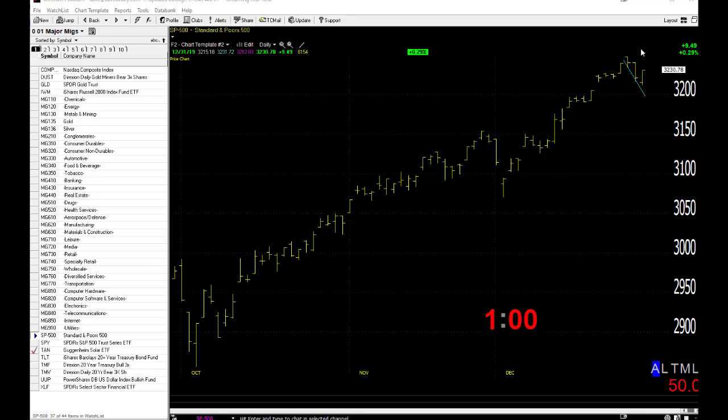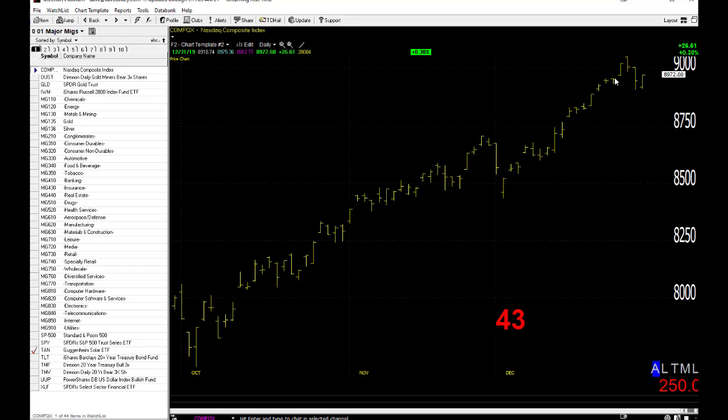The S&P started a little soft on Tuesday, but it did reverse and close well, nicely in the plus column. Futures are up big pre-market — this is obviously a good thing. Unfortunately, though, we could see a little bit of an opening gap reversal. Not my favorite type of trade to take against a trend like this, but it might be worth a shot. The trader in me might not be able to resist. So keep an eye out — the aggressive, that is — for an opening gap reversal.